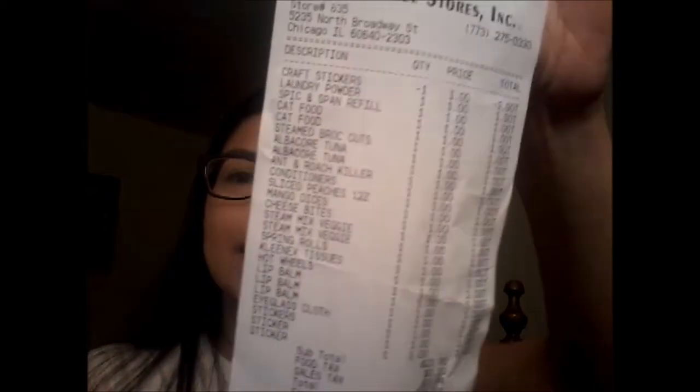Anyways, back to the Dollar Tree haul — here's the receipt. So in one of my most recent videos, the giveaway I won from Wendy Harrell, I had hauled some craft stickers from Calico something-or-other — I'll link it in the description box.